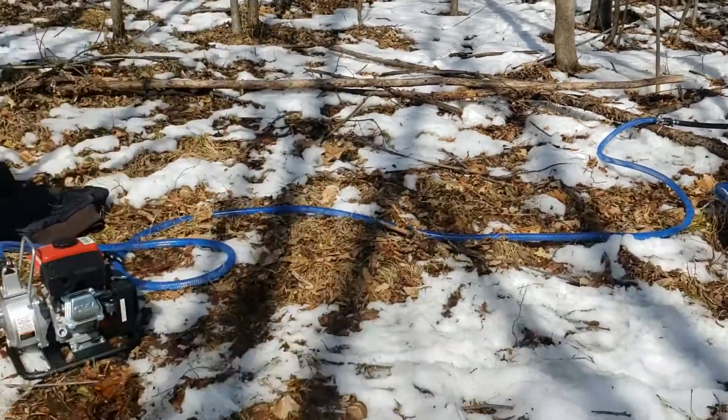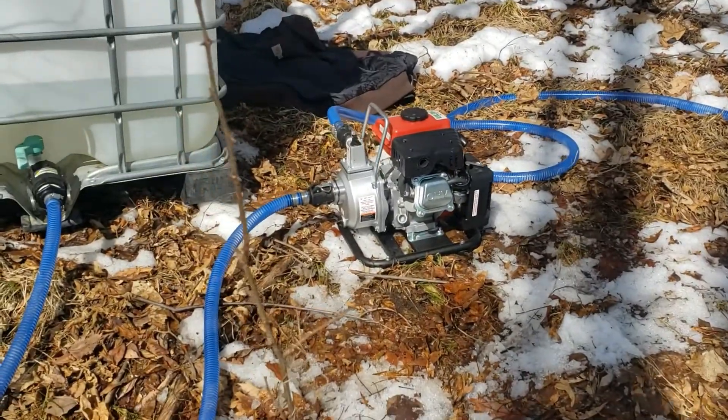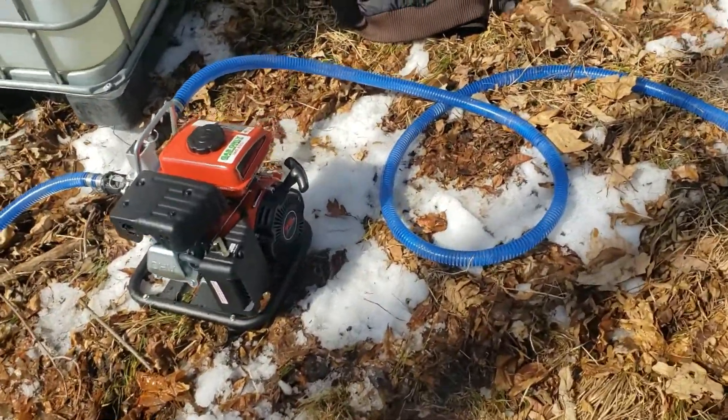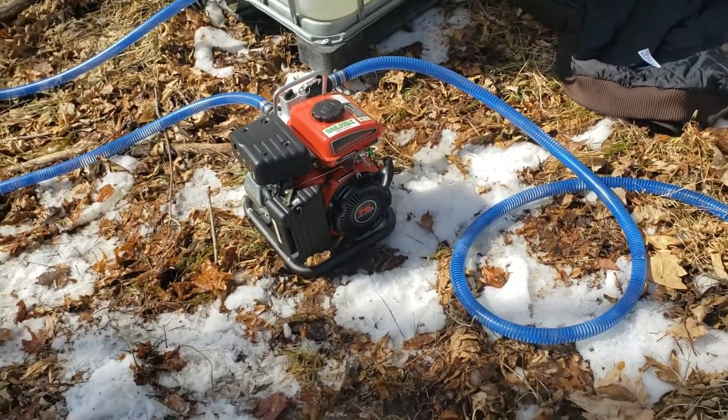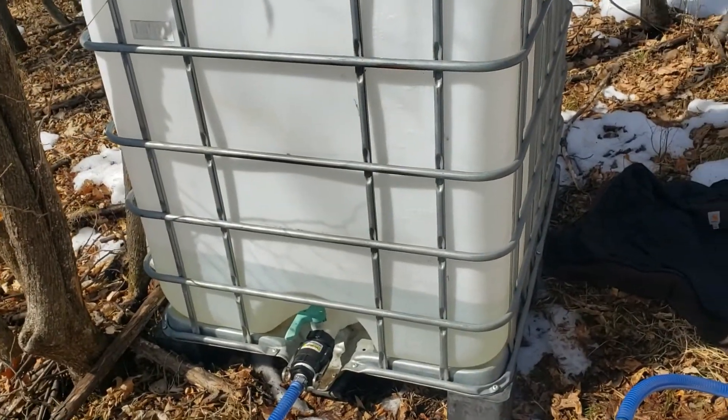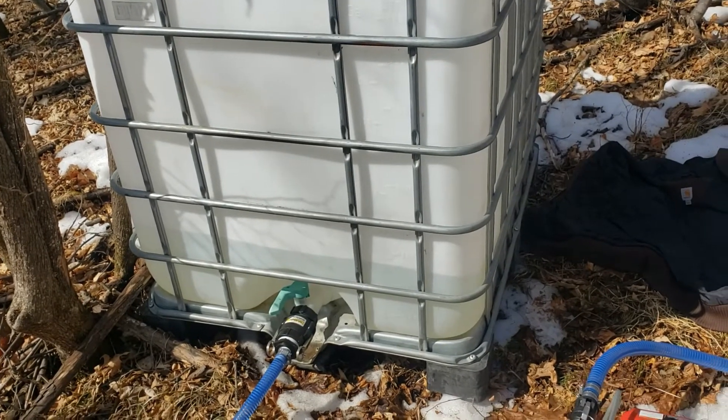We've got a pretty good slope. We've got this pump here. Wasn't sure if it was going to pump it all the way around the hill, but it's working good. We're pumping probably about 70 gallons through it and around the corner.